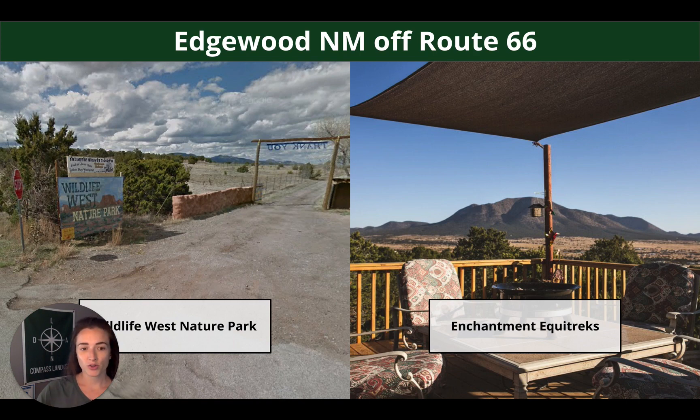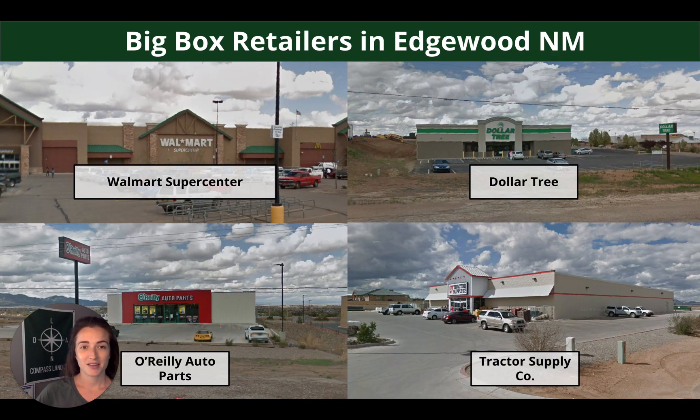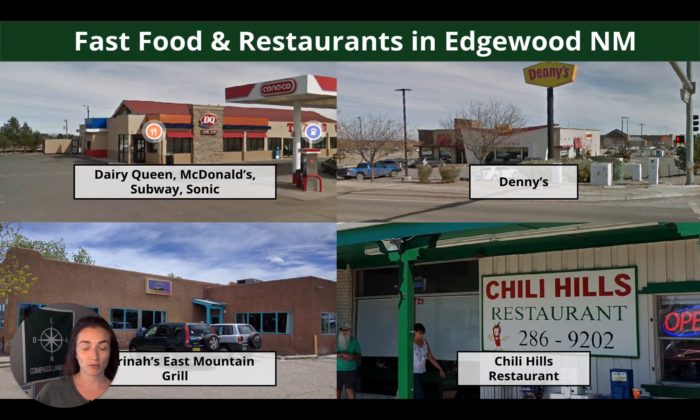Edgewood is also off Route 66 and has some pretty cool things to check out. There's Wildlife West Nature Park and Enchantment Equitrex — guided horseback tours, and they likely do multi-day trips as well. Big box options in Edgewood include Walmart, Dollar Tree, Auto Parts, Tractor Supply Co, and a couple of other options. There are also a lot of fast food and restaurant options — just 11 miles up the road — including Dairy Queen, McDonald's, Subway, Sonic, Denny's Classic, East Mountain Grill, and Chili Hills restaurant.